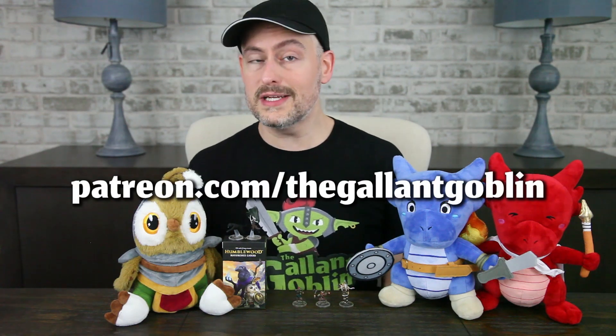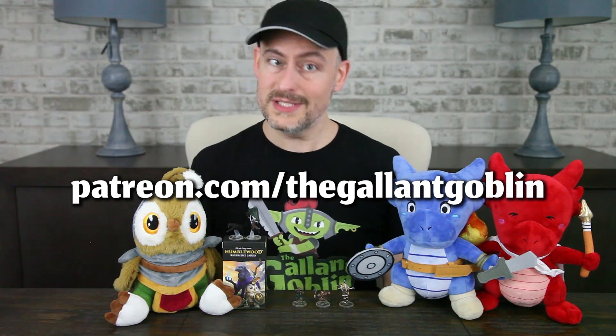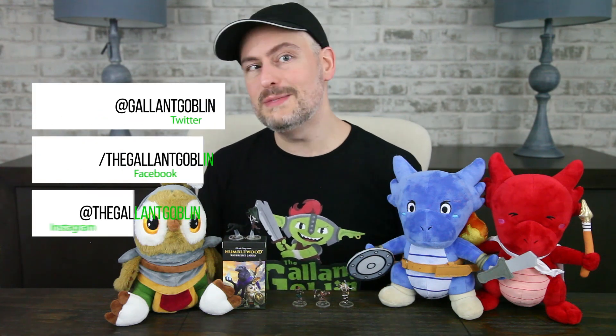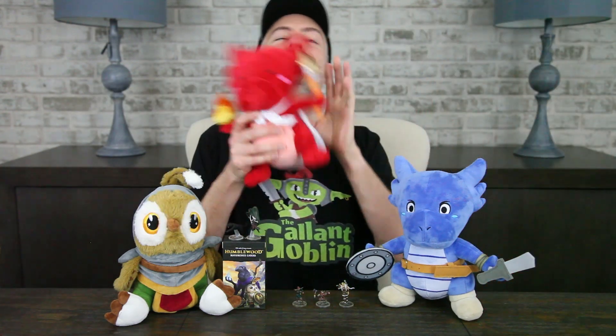Thank you for watching today. Liking our videos helps other people find us — be sure you're subscribed so you don't miss anything. You can join our Patreon to get early access to reviews and help shape our coverage at patreon.com/thegallantgoblin. Come chat with us on our Discord channel, and you can also find us on Twitter, Facebook, and Instagram. For now, stay safe, have fun, love each other, adopt a Cobalt, and I'll see you next time at the Gallant Goblin.